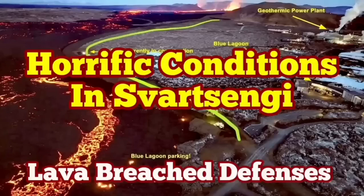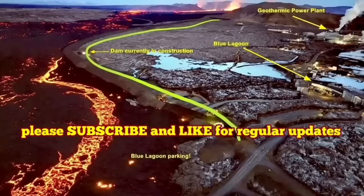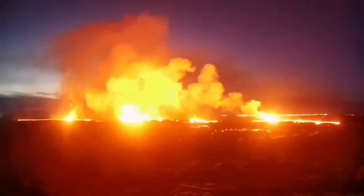The latest eruption in the Reykjanes Peninsula of Iceland has surpassed anything that we have seen in the past. The eruption started at this point between the Stóra-Skógfell and the Svartsengi fell and spread rapidly.